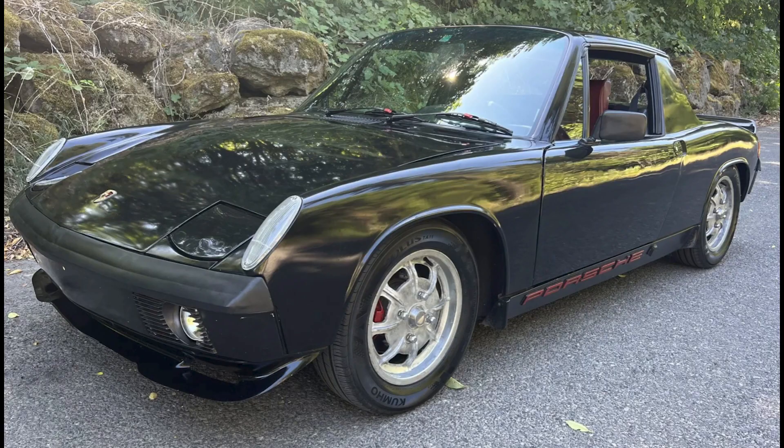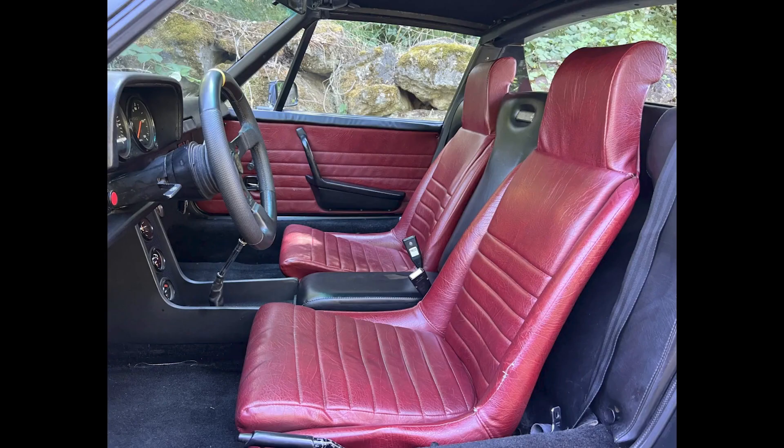A black over burgundy 1974 914 2.0 sold for $13,100. Another one of these open-top cars, seemingly too precious to have its targa top opened. This was a fair sale.